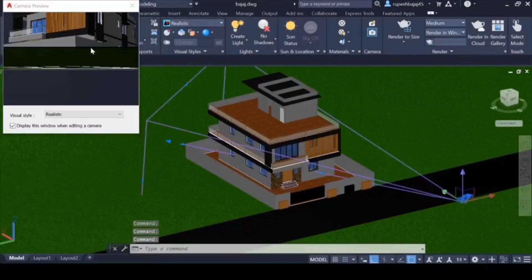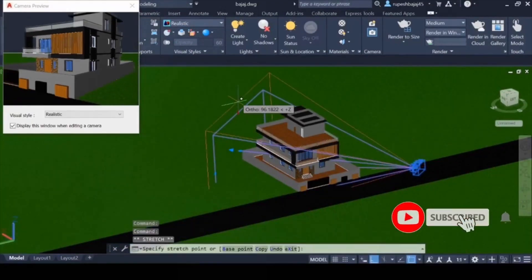AutoCAD doesn't use a lot of VRAM, so buy a GPU with more cores and speed — unless you're using rendering software like V-Ray and rendering at really high resolutions, where more VRAM is more beneficial. Quadro series cards are preferred especially for office-type setups because AutoCAD doesn't officially support any other GPU. GeForce cards also work, but AutoCAD won't provide support in case of any software-related bug or issue.